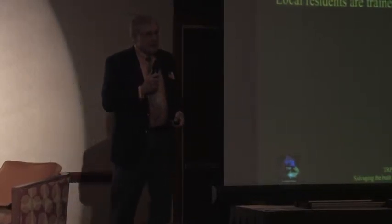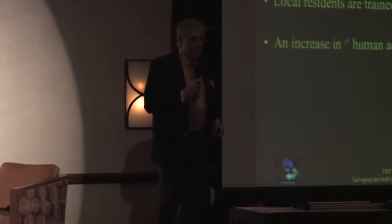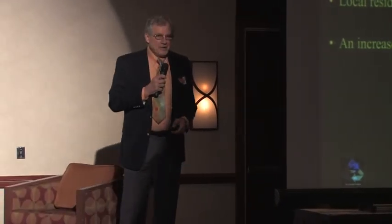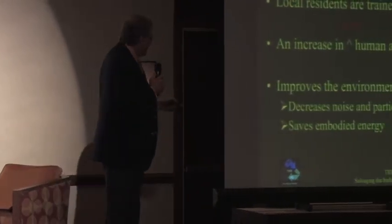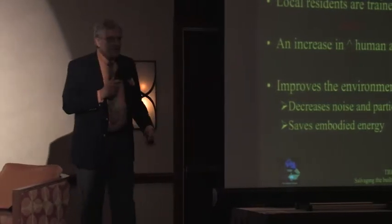Local residents are going to be trained — and we've demonstrated this, and I'm going to show you some examples. They can be trained to do the deconstruction, coming right out of the neighborhood. There's an increase in good human activity, and we can improve the environment by decreasing the noise and saving all the embodied energy.